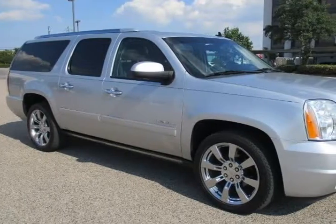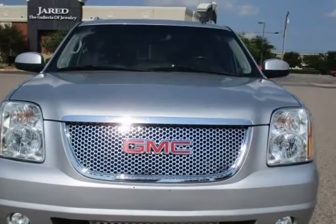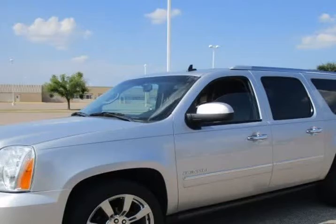Full front seats, dual zone AC, hard disk drive media storage, heated rear seats, heated front seats, leather seats, navigation system, and premium stereo.